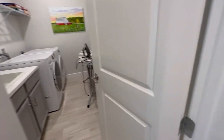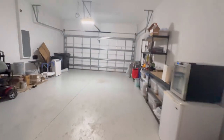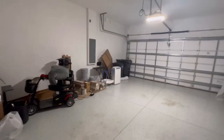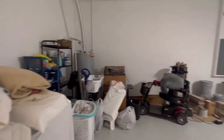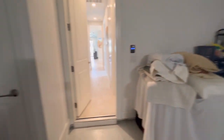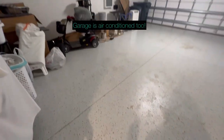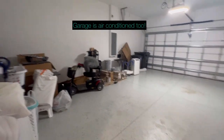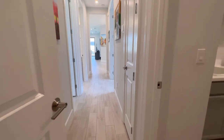And then finally we have the two-car garage, but it's oversized so you have a lot of storage space here. Your water heater is in the garage, and the epoxy floor stays nice and clean. You have plenty of room for an extra refrigerator or whatever storage needs you might have.